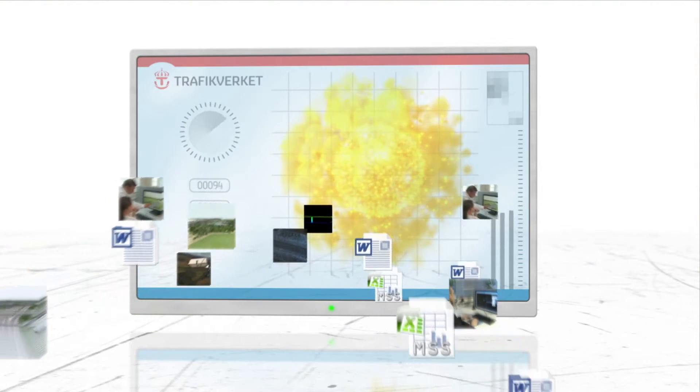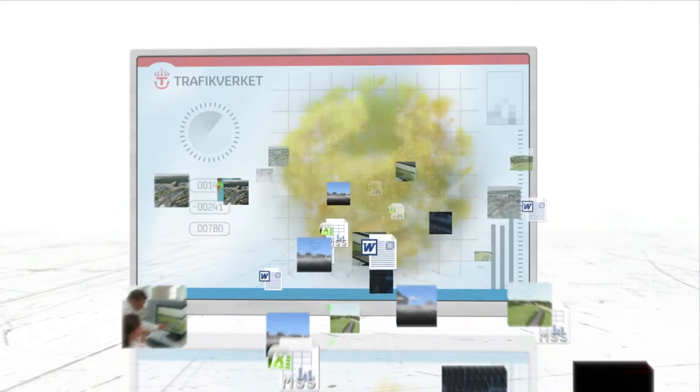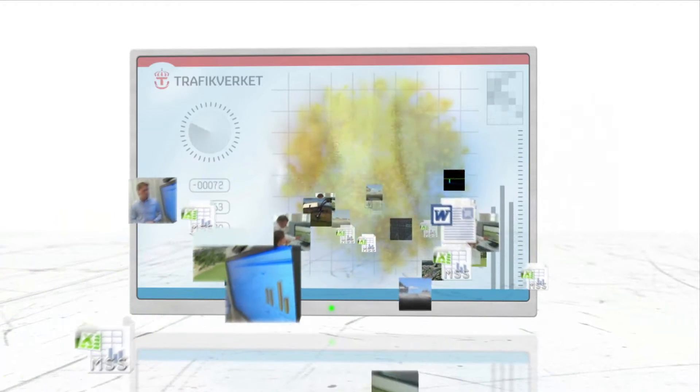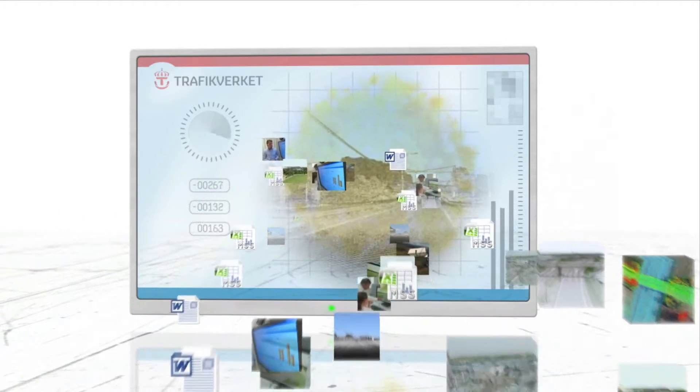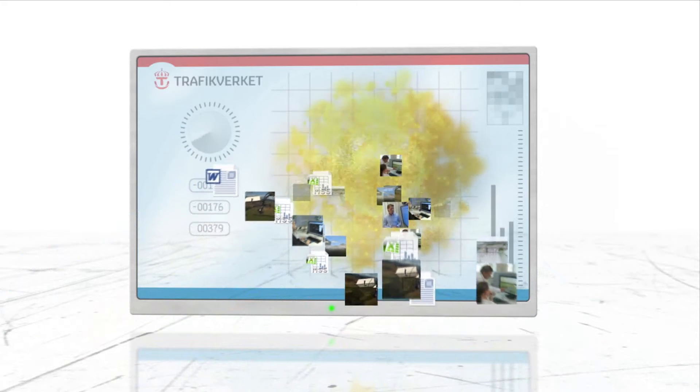Design, construction and maintenance — all project components are gathered on the Transport Administration's Project Portal that everyone can access. Using this information in a smart way is sometimes called BIM, or Building Information Modeling. The goal is for the information models to be readily accessible and open to continuous updating by all participants throughout the whole lifespan of the project.